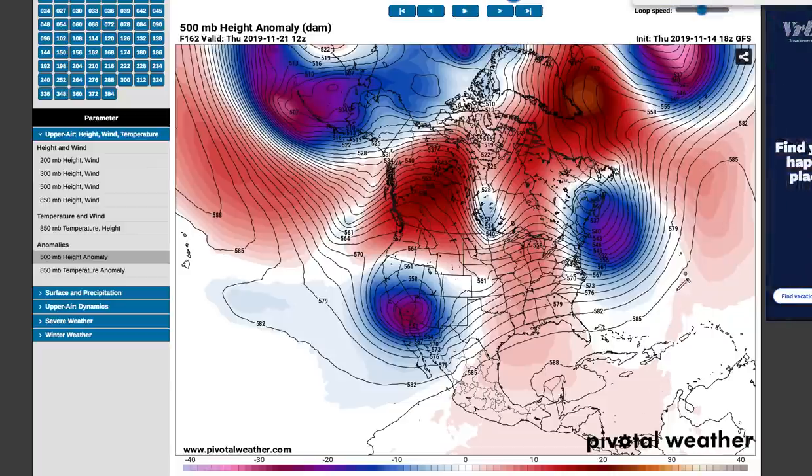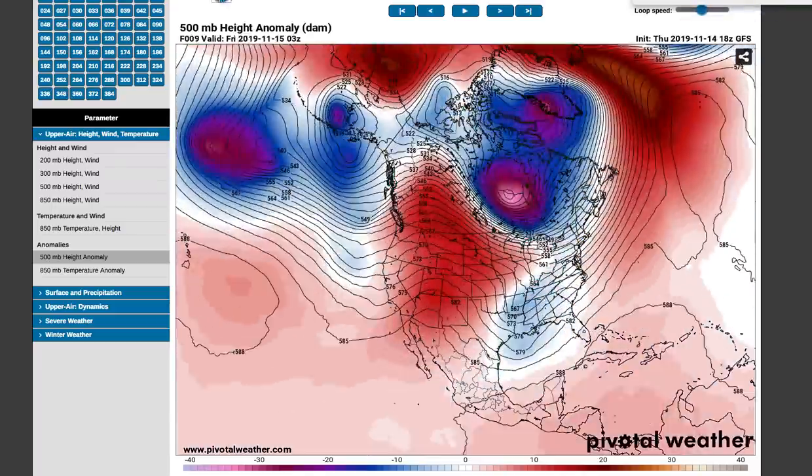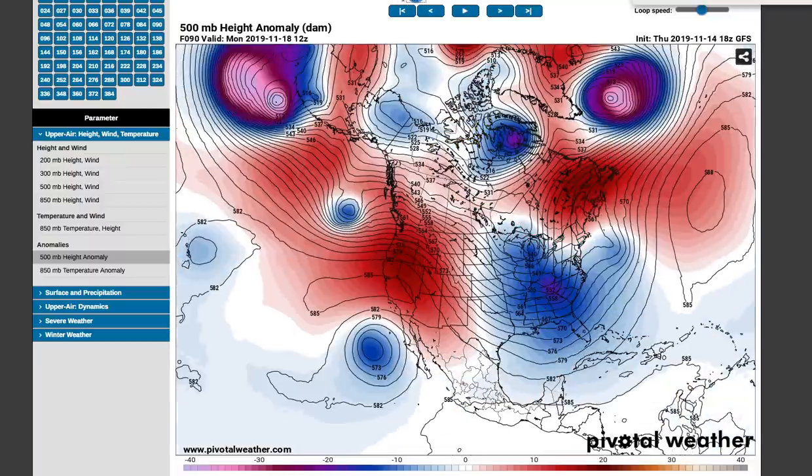But before we begin, if you like daily forecast updates, extreme weather event breakdowns — much more in detail than you would see on TV — hit that subscribe button. We also do long-range forecasts as well. Comment below how much snow you have for the season so far — kind of get a tally going in the comments section.